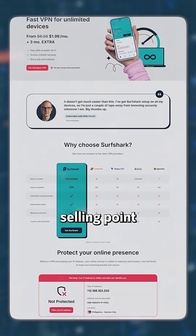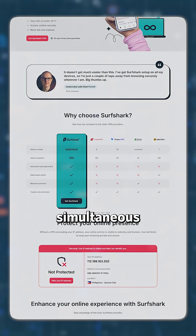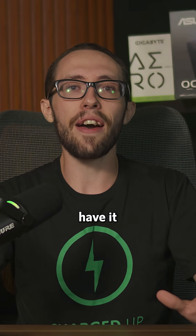Moving on to Surfshark VPN. Its biggest selling point for me is the unlimited simultaneous connections — I could literally have it running on all my Apple devices at the same time.